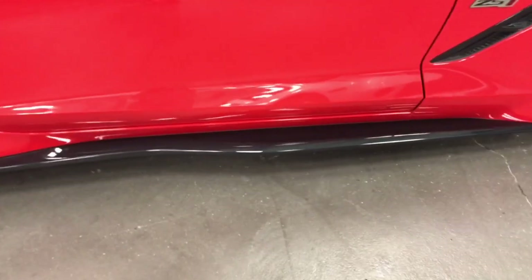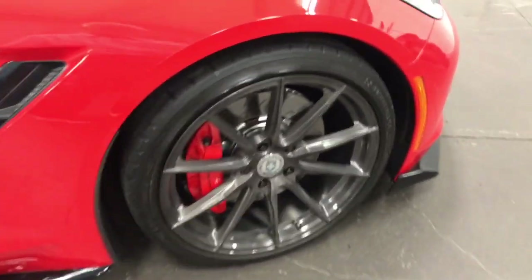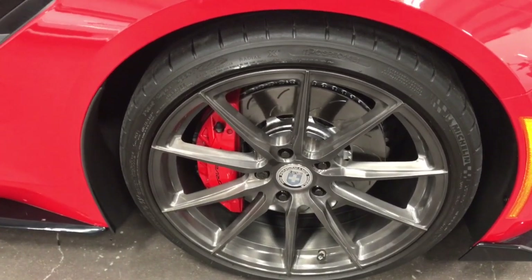Check out this carbon flash — metallic on carbon fiber — ground effects down the side there. Nice rocker flare. And then have a look at that wheel — beautiful condition. Good looking rotors and calipers, and the Z51 wheels.